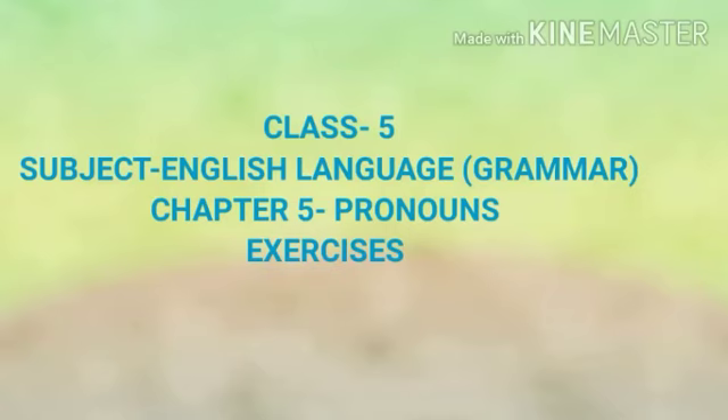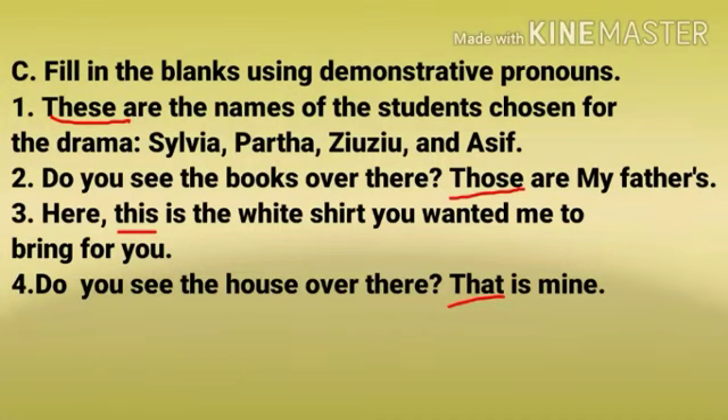Today in this video we will be doing some exercises of chapter 5 pronouns from your English grammar book. Number C: Fill in the blanks using demonstrative pronouns. Number 1.